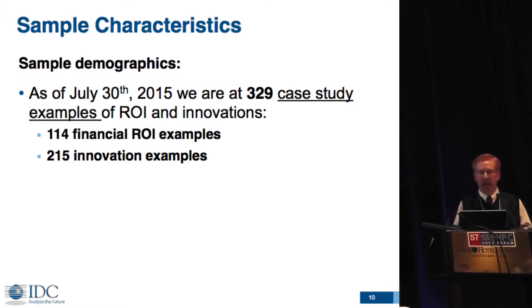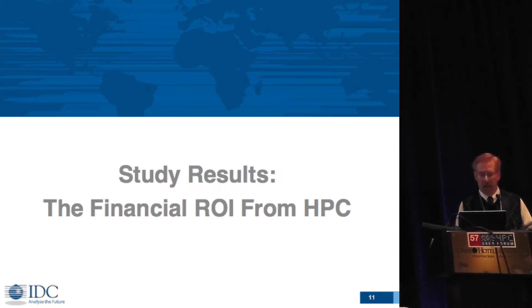The snapshot we took on July 30th has 329 case study examples — equivalent to 329 success stories using HPC in different industries and areas. Our goal is to get to 1,000 as soon as we can. We were hoping to do that by the end of this year, but we're not going to hit 1,000 by the end of this year; at least that's the trajectory we're on.